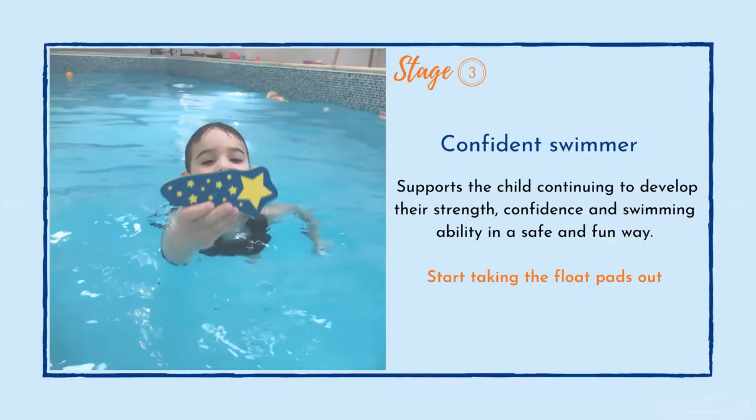Stage three is when they become a lot more confident in the water. It's amazing to watch the difference from when they are starting — almost like a cycling action at first — and then you start seeing them relaxing in the water. Their confidence is there, their strength is increasing, and they start becoming more elongated in the water. Their chins lower toward the water and their legs are up behind them. It really does support the child continuing to develop their strength, confidence and swimming ability in a safe and fun way. They are having fun, they are learning — if they are moving, they are learning.